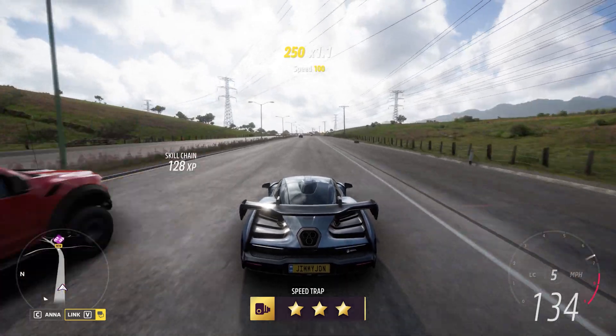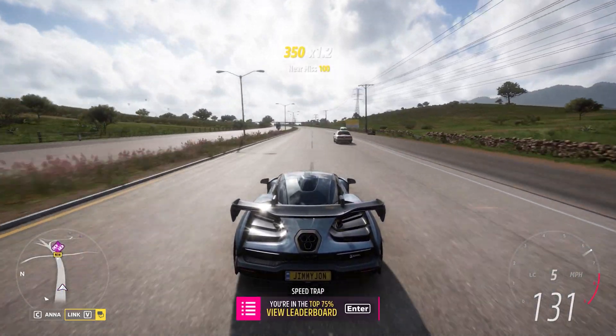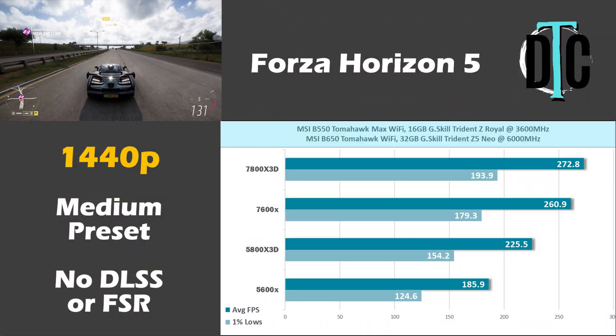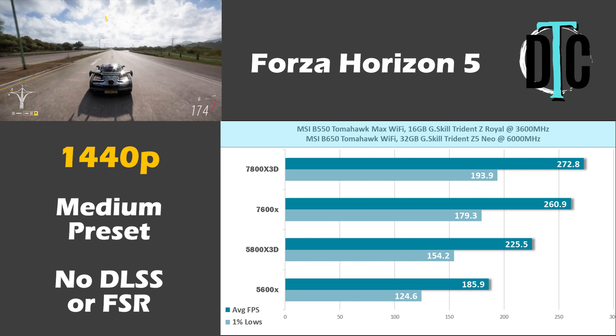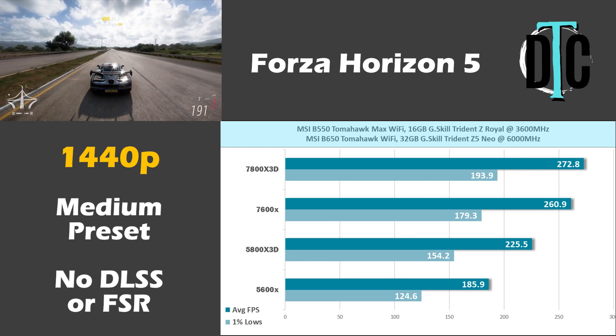Forza Horizon 5 is great to test since it's got a built-in benchmark which keeps results consistent. Running the medium preset without DLSS or FSR yielded some very impressive numbers. At 1440p, almost every CPU was already over 200 fps except for the 5600X, which managed 185.9 — close but not quite.